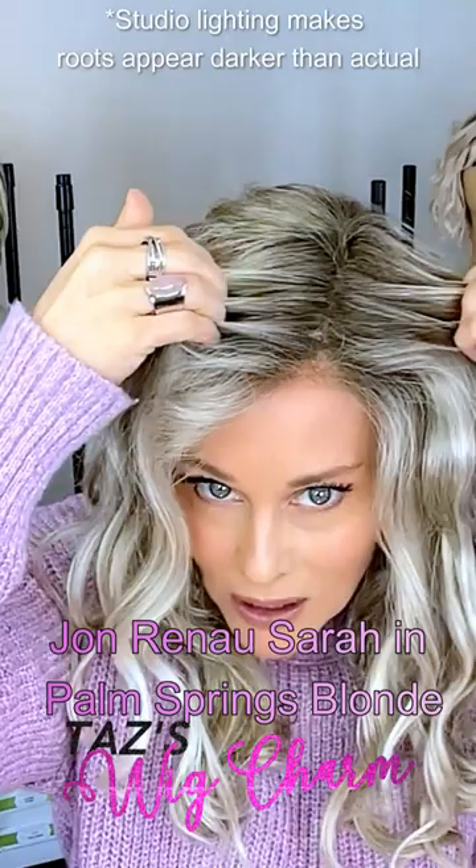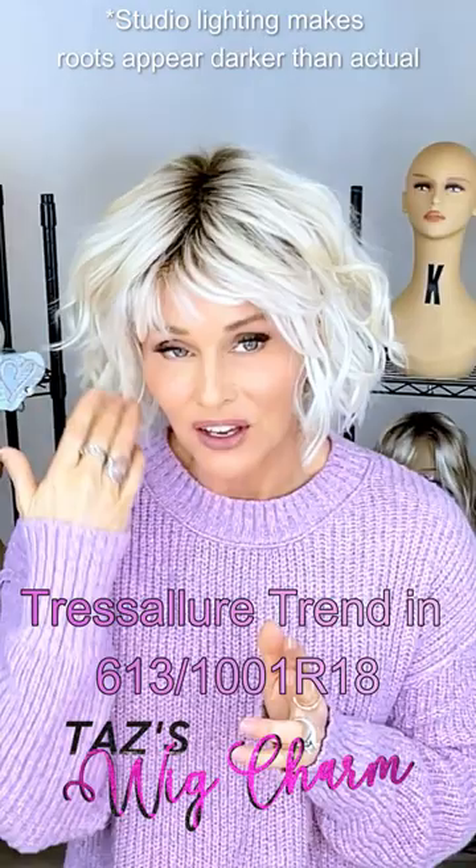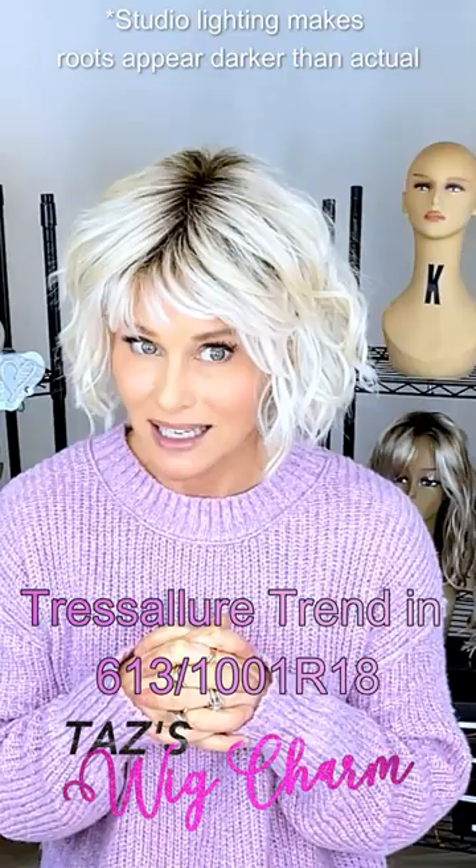This is Tress Allure's style called Trend in their new blonde color, which is 6131001 R18. It has a light brown root.